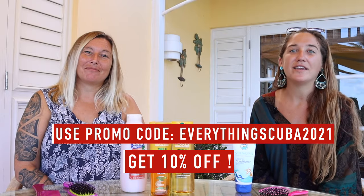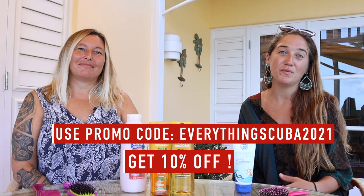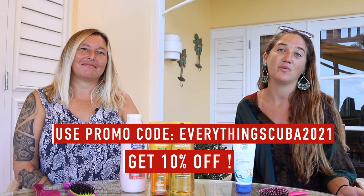Stream to Sea products are actually fairly easy to find. Every dive shop on island that I know of carries at least one to three products by them, and even my shop in Indiana carries Stream to Sea products. You can check the description below — we actually have a link to their website.